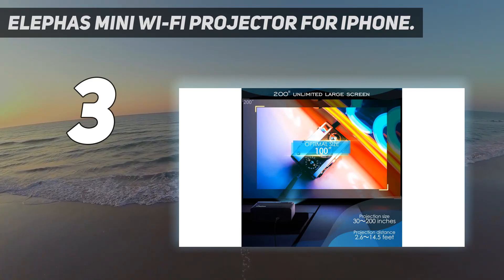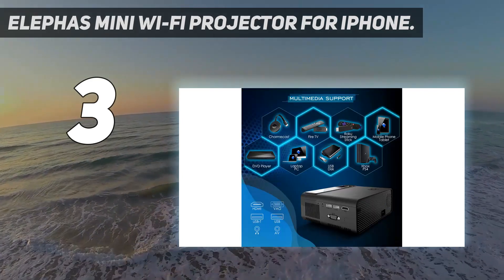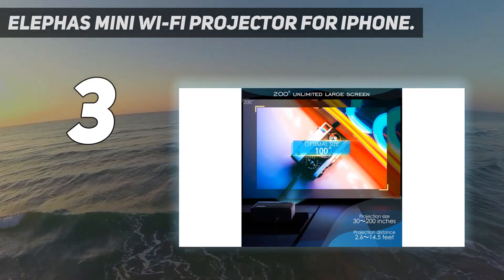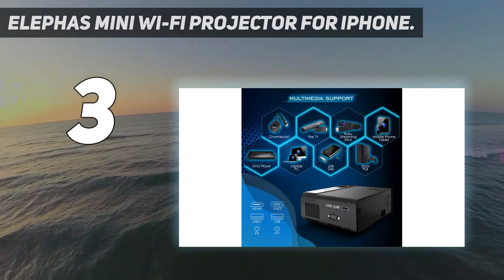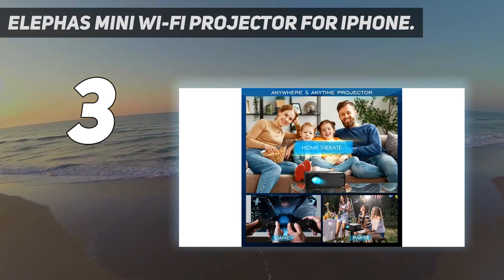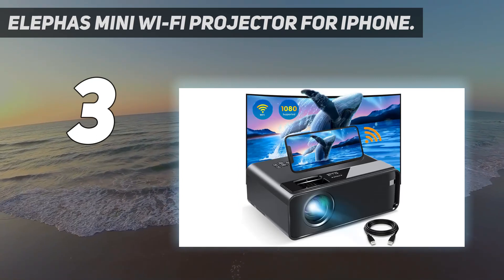It weighs just 2 pounds and displays on screens from 30 inches to 200 inches, although the brand recommends a display of 100 inches for optimal viewing. The projector connects to your iPhone via screen mirroring, but you can also use a lightning to USB-C cable, which you may already own for charging your iPhone. To power the projector, you'll need to plug it into a wall outlet.